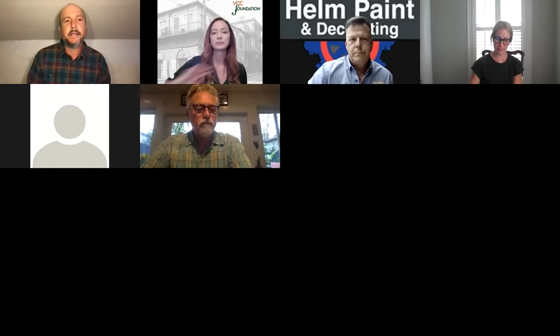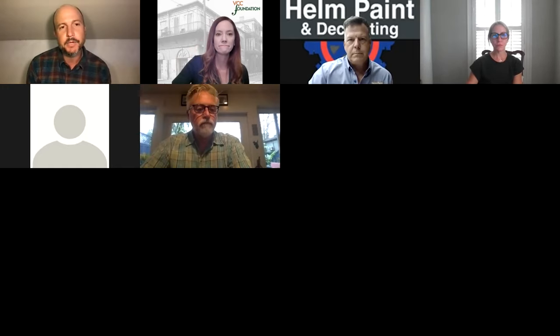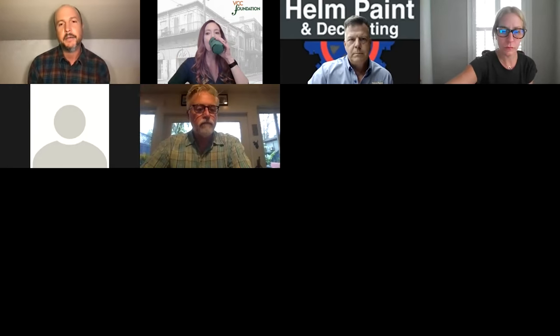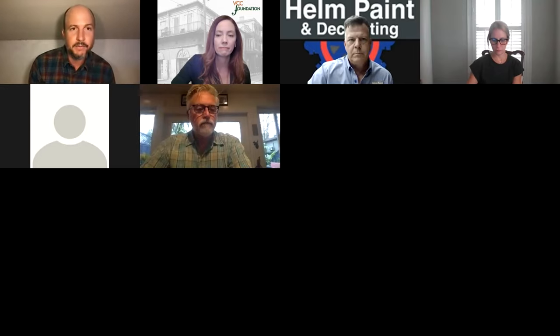Hello everybody, my name is Michael Shoryak, and I've been tasked with briefly going over the history of color as it relates to the French Quarter. I'm going to do that in three ways. The first is to talk about the documents that are available to everybody for their own research of color — the color of their house, the color of the city as a whole, and how those colors have changed over time.